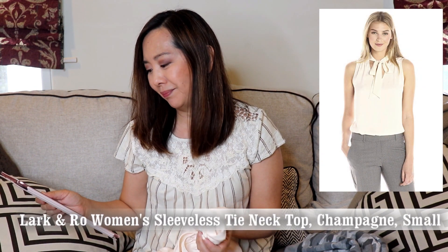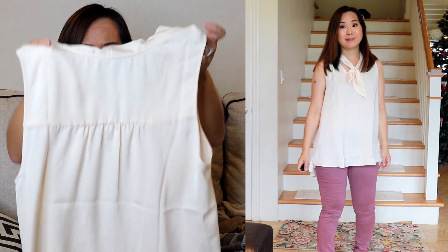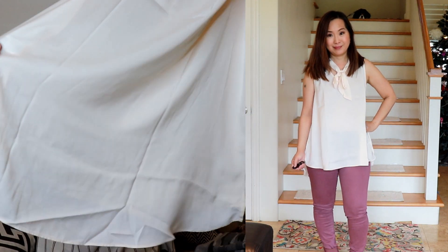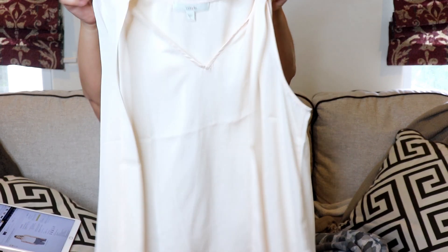Next I got this top — the Lark and Roe Women's Sleeveless Necktie Top. I got it in the color Champagne, a nice off-white, and it was very flowy. I got it in a size small but it was huge. It could actually be cute worn over leggings or jeggings since it's longer in the back, but it is a little sheer, so you'd want to wear a camisole under it. It's a really soft, silky material — 100% polyester and machine washable. The listed price is $45.50, but I got it for $17.80. Even at that price, it just seemed too big.